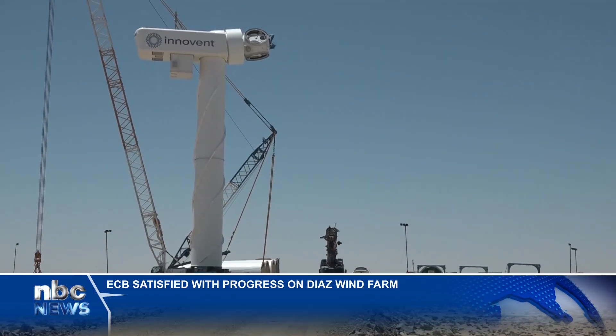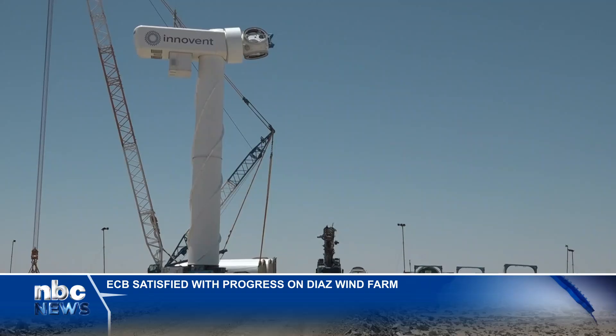The CEO of InnoVent was also part of the delegation that visited the construction site. He noted he has been involved in installing the three wind turbines that have already been producing electricity for seven years in Lüderitz.